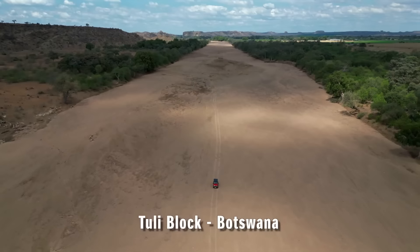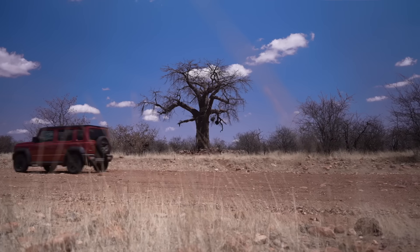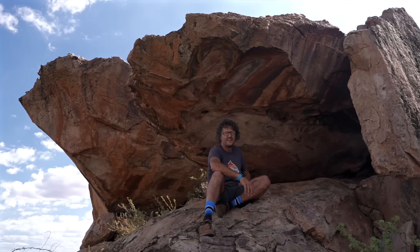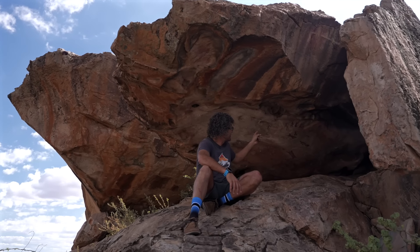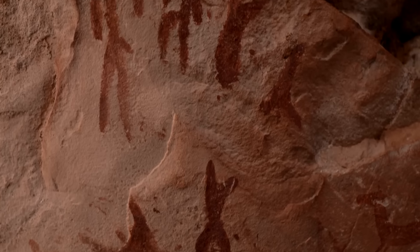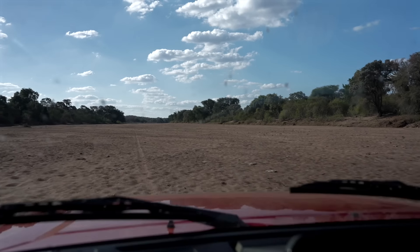The Tuli Block is where Botswana, South Africa and Zimbabwe meet. It's where the Limpopo River meanders its way towards Mozambique, past giant baobab trees, mighty elephants and ancient rock formations. It's also known for its historic San rock art, which dates back hundreds and hundreds of years. But in many respects it's barely known at all — this corner of Africa is largely undiscovered and it is the perfect place for adventure.